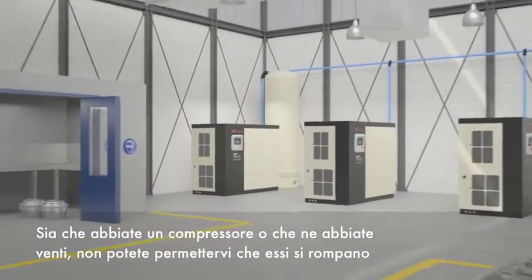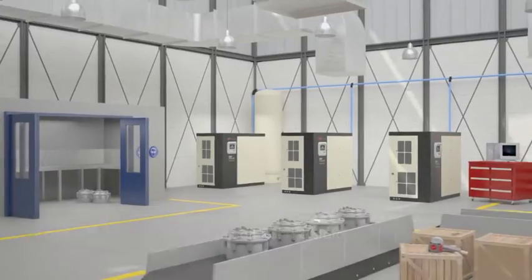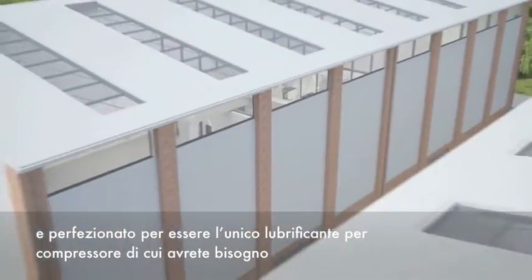Whether you have one compressor or 20, you can't afford for them to break down. That's why Ingersoll Rand Ultra EL was rigorously tested and perfected to be the only compressor lubricant you need.